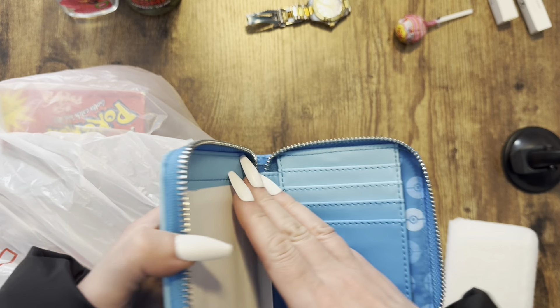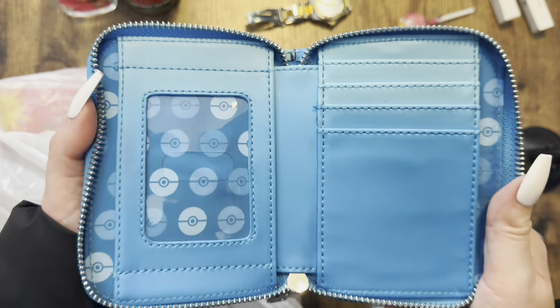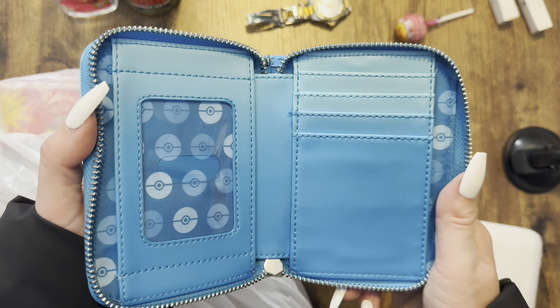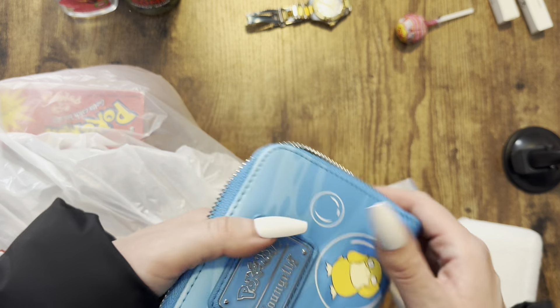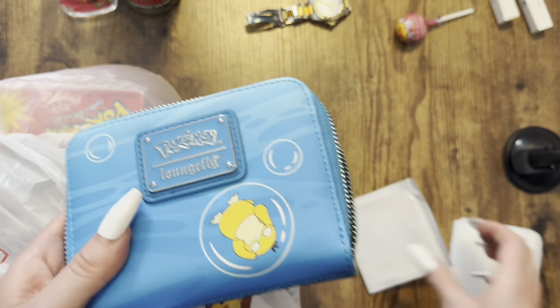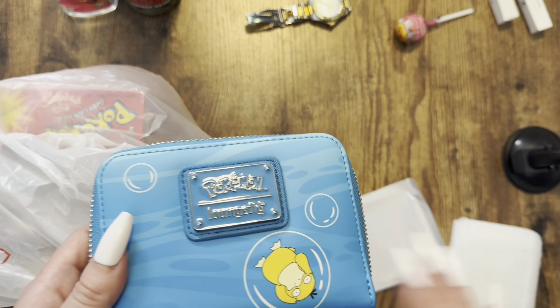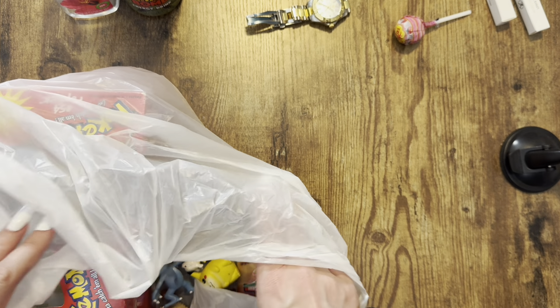Look at how amazing that inside is — that gradient of blue, the Pokeballs, a nice little ID pocket, and then the Psyduck. The Loungefly material is like a nice canvas. Super, super nice pickup for like $20. Can't beat that. I also got some stuff from Retro Junk.